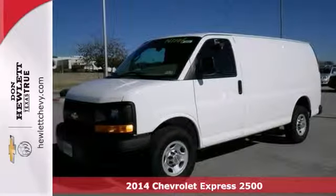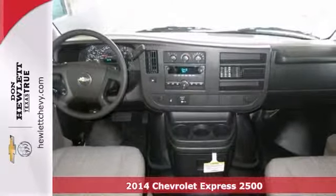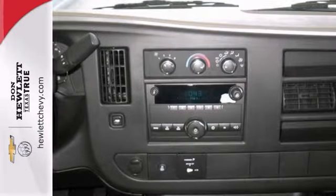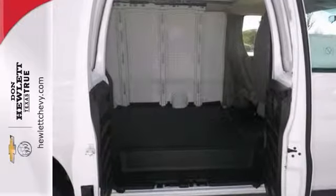You'll get years of use out of this trustworthy 2014 Chevrolet Express 2500. It comes with everything you need, like a 4.8-liter V8 engine, dusk-sensing headlights, and Stabilitrack. It also has multiple airbags and anti-lock brakes.